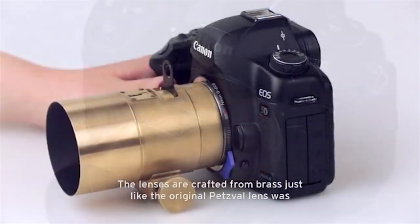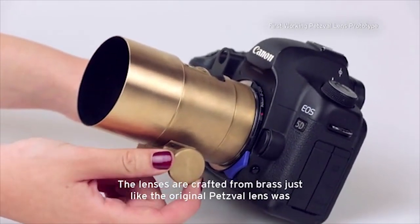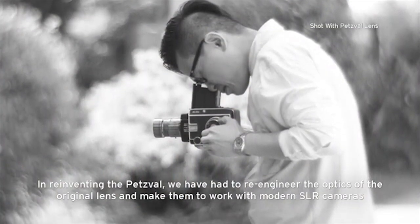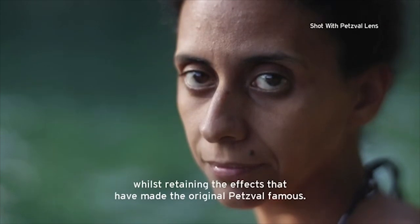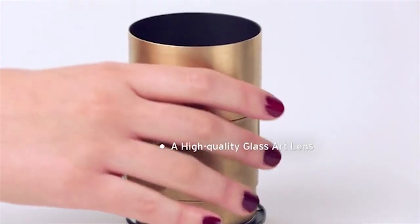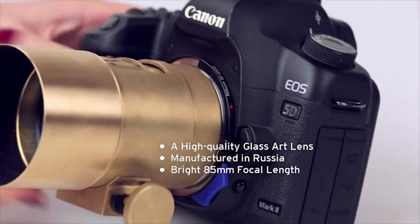The Petzval ushered in a revolution in photography in 1840. It delivered crisp images, beautiful swirly blurry backgrounds, and terrific color saturation. The modern incarnation of the Petzval offers the same art house effects and attaches to modern Canon and Nikon DSLR cameras.